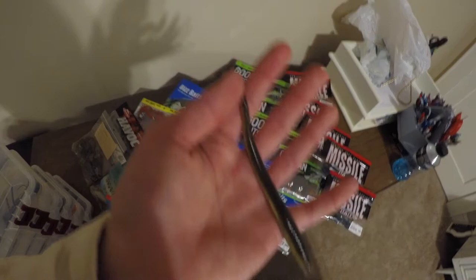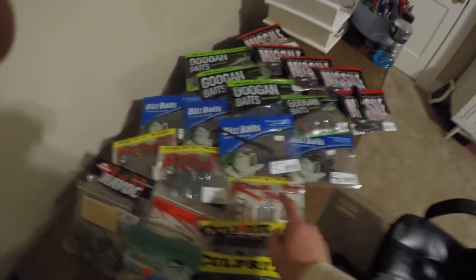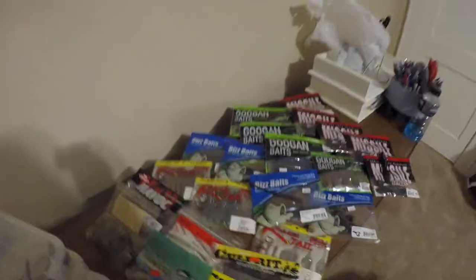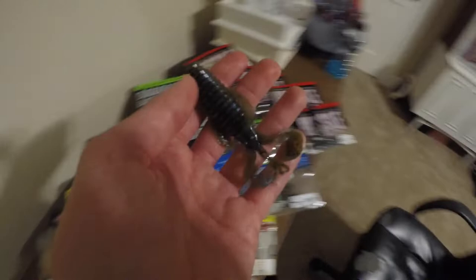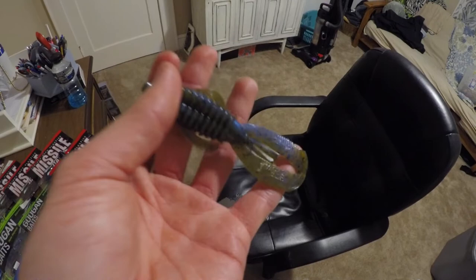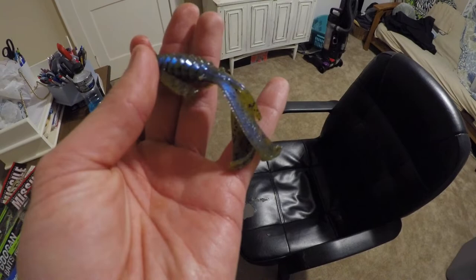Then of course we have the Rage Tail. I've got a pack of White Menaces — I like throwing those on swim jigs. I've got a Falcon Lake Crawl color as well. In the Rage Tail Structure Bug I've got the blue crawl color — really nice color. You can see it's got that blue magic crawl color in there with the green pumpkin as well. Really, really nice overall bait, I love this soft plastic.